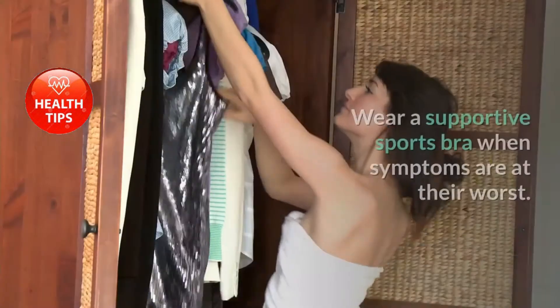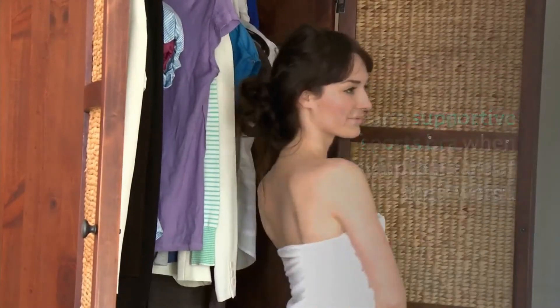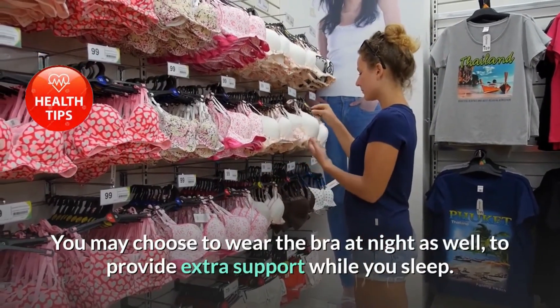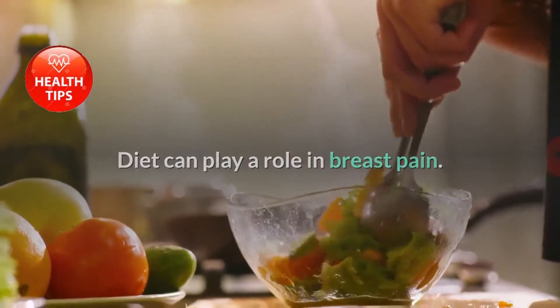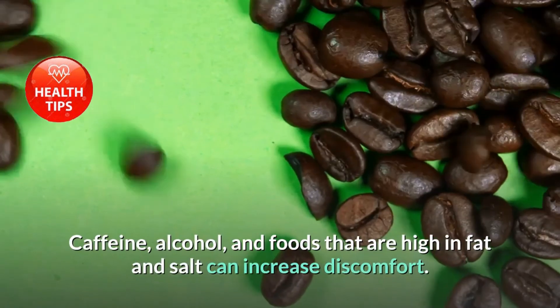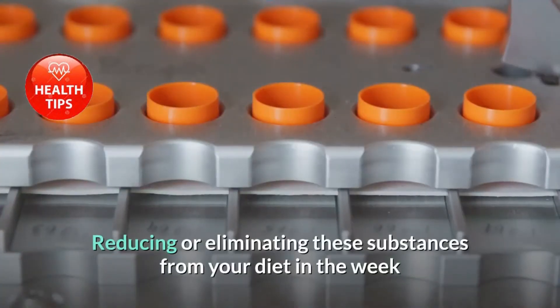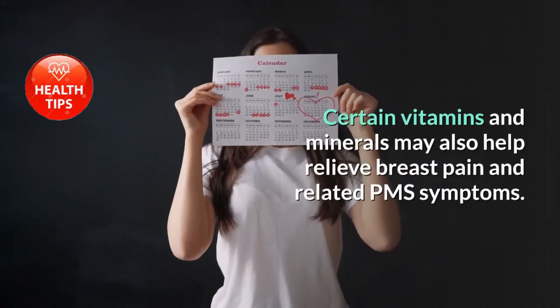Lifestyle changes can also help manage premenstrual breast swelling and tenderness. Wear a supportive sports bra when symptoms are at their worst — you may choose to wear it at night as well for extra support while you sleep. Diet can play a role in breast pain: caffeine, alcohol, and foods high in fat and salt can increase discomfort, so reducing or eliminating these substances in the week or two before your period may help.